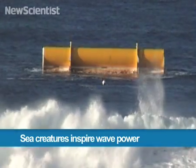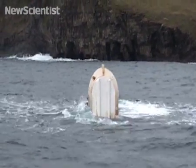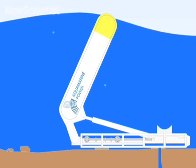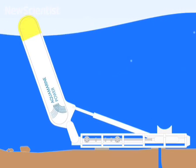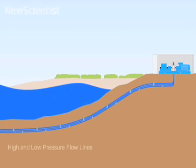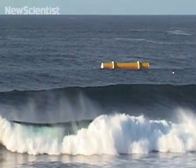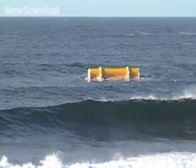Sea creatures are inspiring the latest devices that harness wave power. This one, called the Oyster, sits on the ocean floor and opens and closes as waves pass over it. Cables attach it to generators on the shore. Since November 2009, it's been powering 9,000 homes in the Orkney Islands.